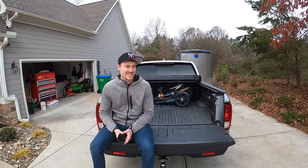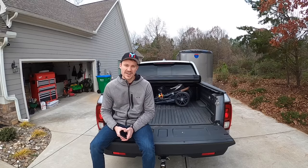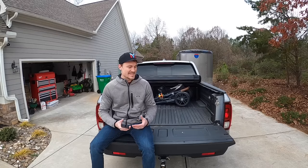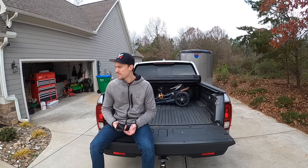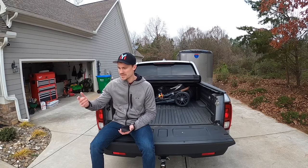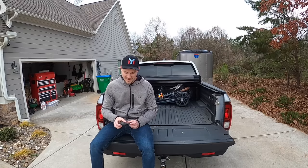This next feature can seem gimmicky, but when you use it it's kind of fun: the in-bed speakers. It's not amazing audio, but it's fun to have. Whether you're throwing a tailgate party, working in the yard, or just want to turn on some music while you're outside — you can just turn it on and let it rip.